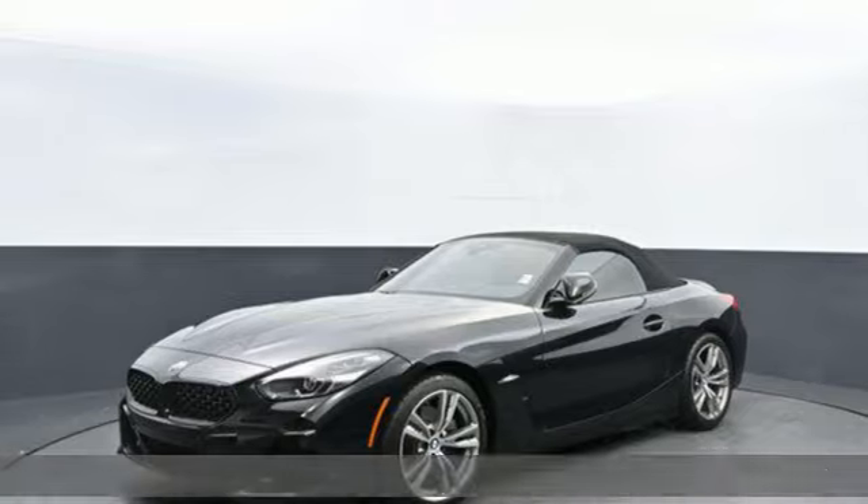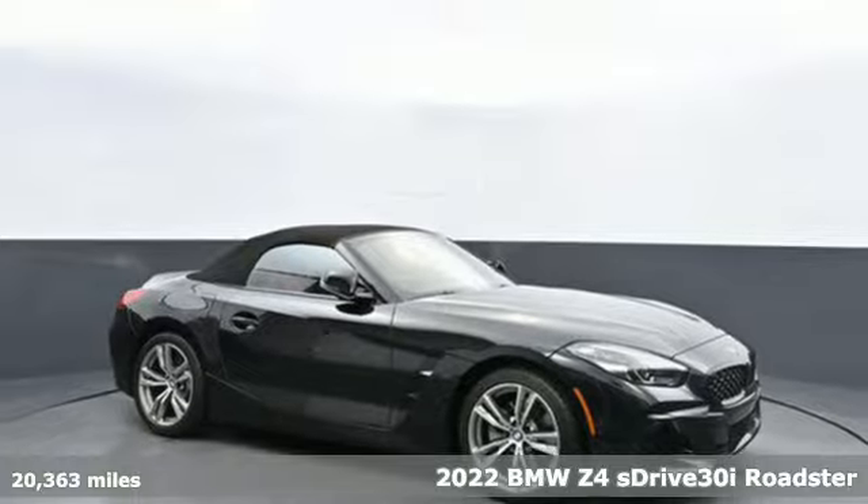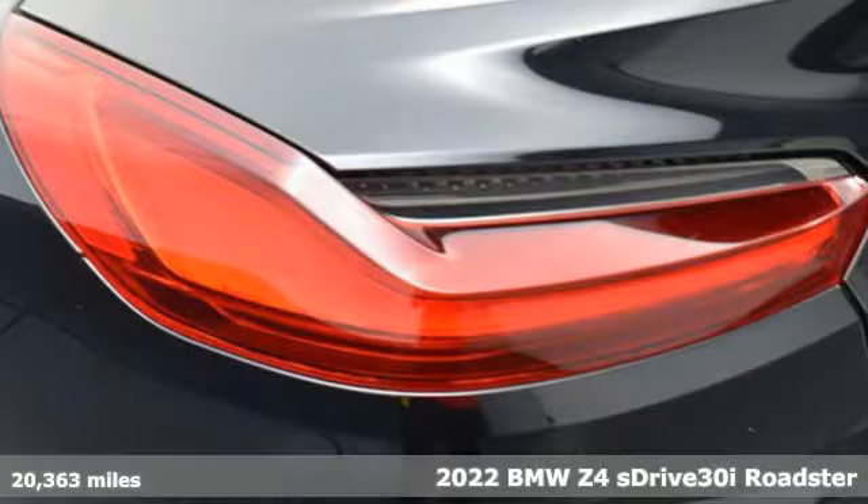Here's a 2022 BMW Z4. Built for those who don't compromise on quality or driving pleasure. Built to be a BMW.